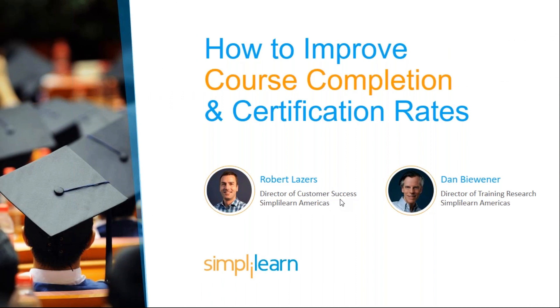Hello everyone and welcome to our webinar today. This is Dan Buenner and I'm your host. Robert Lazarers will be joining us in just a moment. This webinar is going to be about how to improve course completion and certification rates. Let's talk a little bit about your hosts here — we are Simply Learn.